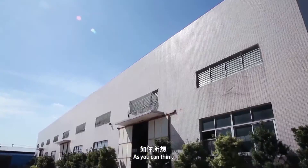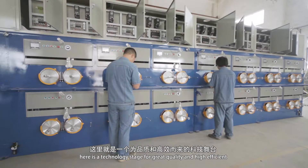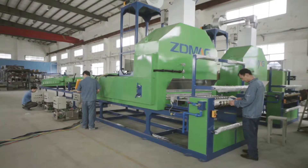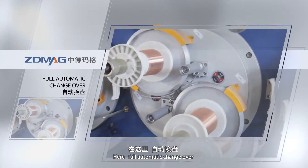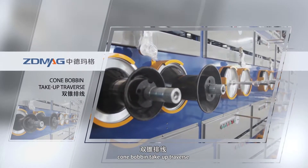Here is a technology stage for great quality and high efficiency. Here, full automatic changeover, cone-bobbin take-up traverse.